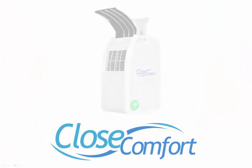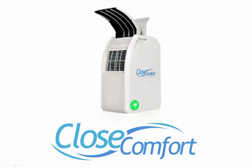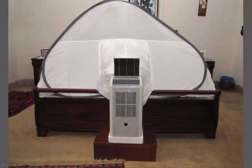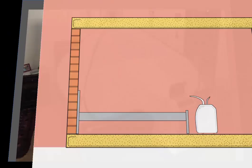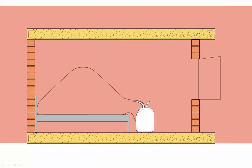Close Comfort is a personal air conditioner — a radical departure from earlier air conditioning technologies. Here's Close Comfort in a bedroom. In hot climates, we recommend this purpose-designed tent that concentrates cooling and keeps out mosquitoes.